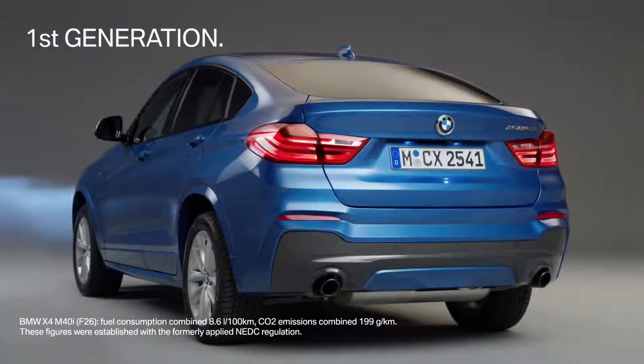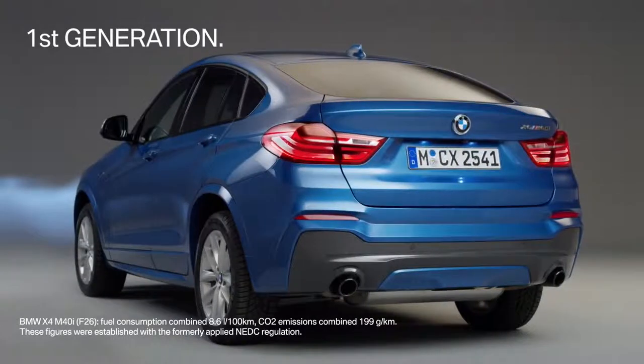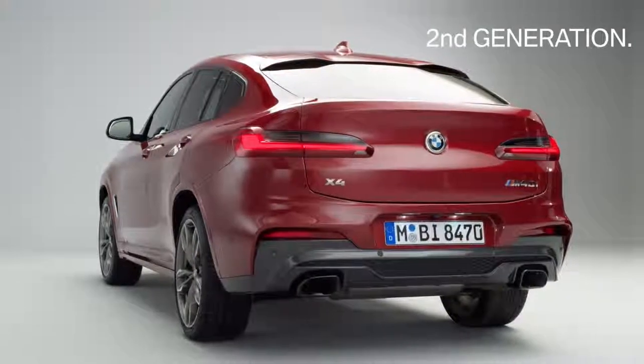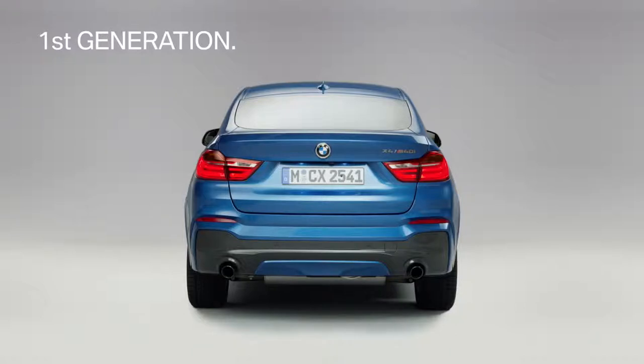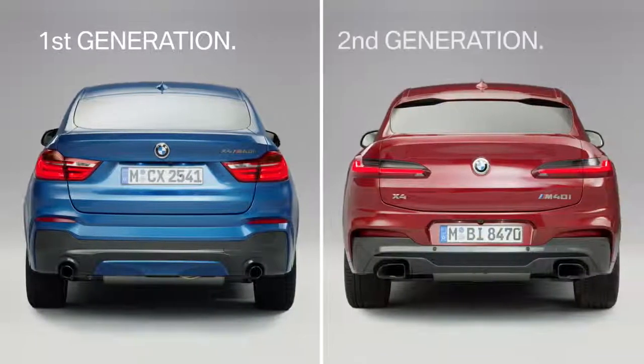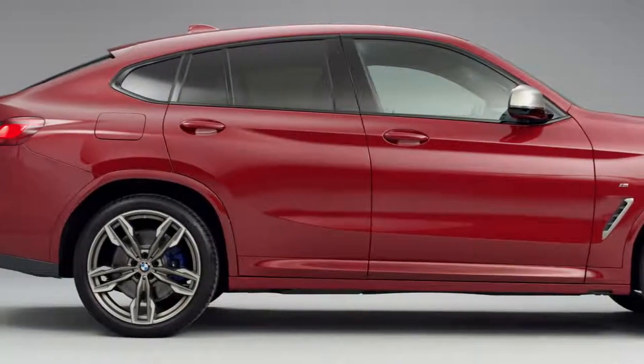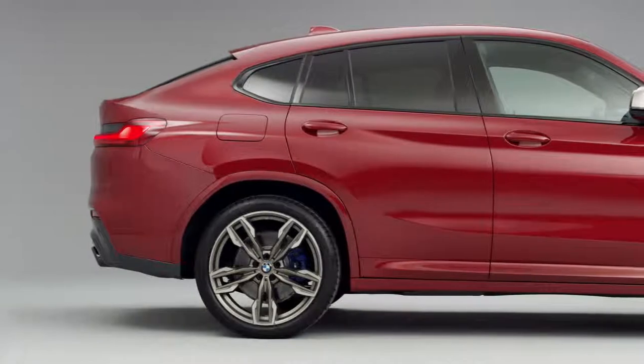This is all the more true when you compare the first generation's rear design with the profoundly reworked design of the new model. It boasts a sportingly flat appearance that is supported by the wide rear window, while the pulled-in greenhouse puts an emphasis on the wide muscular rear flank, lending the car a strong stance.